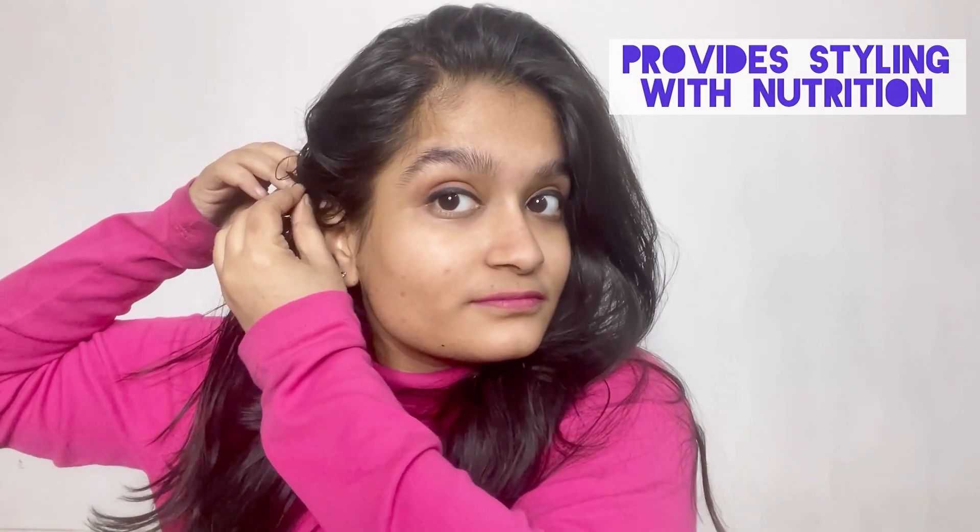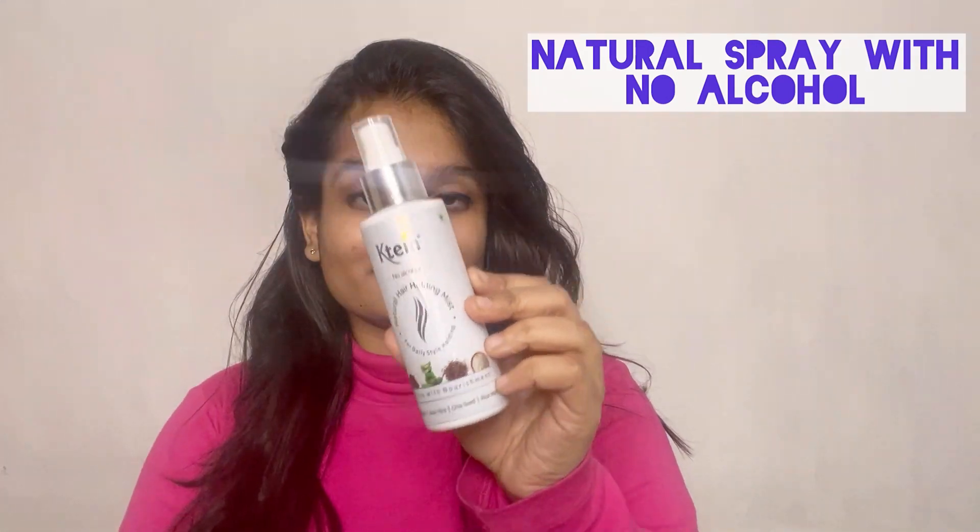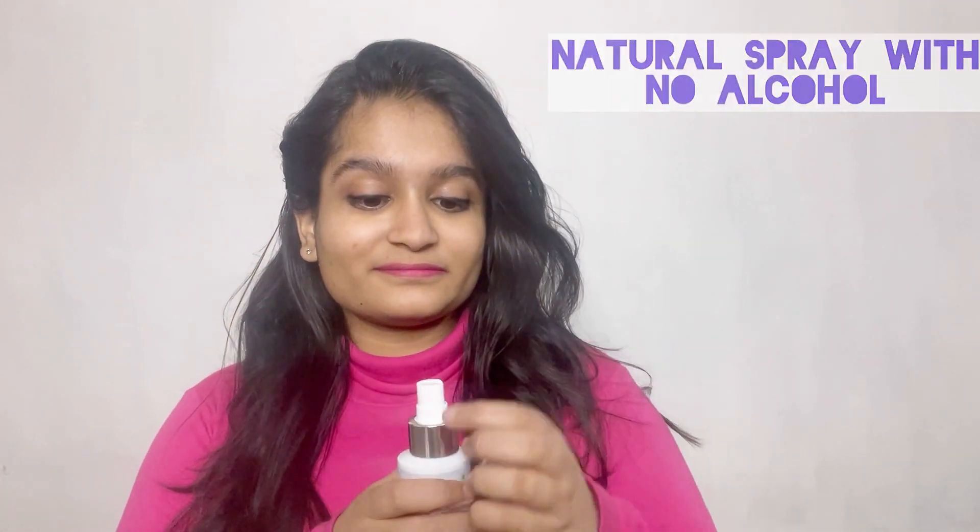I'm going to quickly demonstrate the use of this Hair Holding Mist — let me do some hair styling first. This Hair Holding Mist provides styling with nutrition. It is a completely natural spray that doesn't contain any alcohol. Now let's quickly spray it on my hair, and voila — here's the final look!